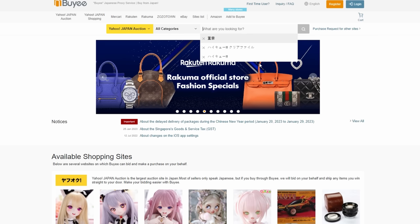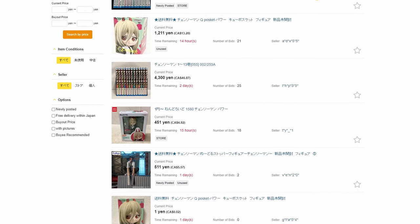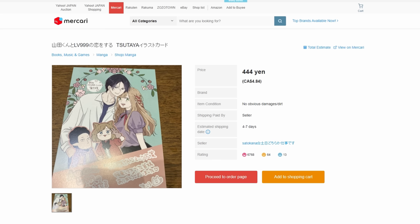But before we get into anything, this video is in fact sponsored by Buyee — a proxy service that lets you buy off of Japanese online marketplaces like Amazon Japan, Yahoo Japan Auctions, and Mercari. What they do is they buy or bid on the items on your behalf, those items get sent to their warehouse, and from there they're sent to your place — including the fairytale postcard that I showed in the first video.